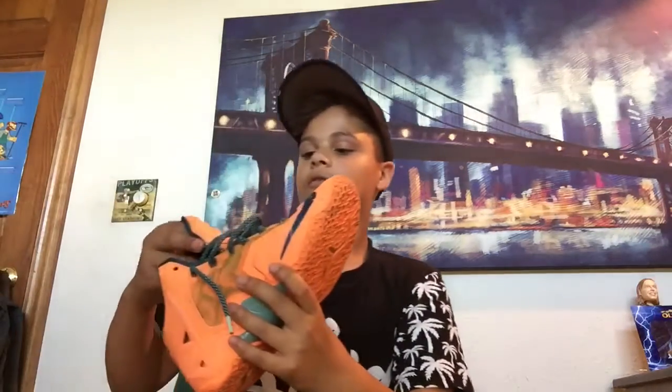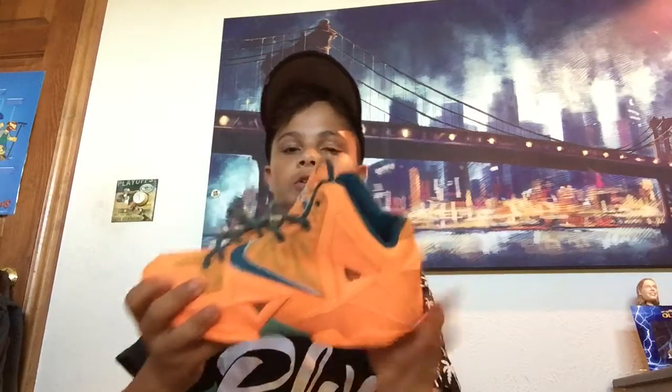Then we got some Atomic Orange 11s that I just got for free from my boy Cheekman. Shout out to Zach.